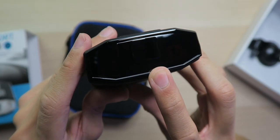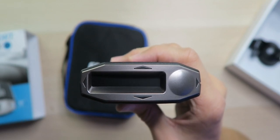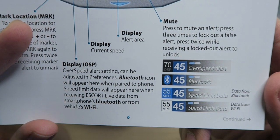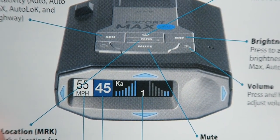On the back is the laser detector, which detects all LiDAR signals. On the front, we have both the directional arrows and the OLED display — this is what you'll look at every time you get an alert so you can see what kind of alert it is. It'll show overspeed alerts, Bluetooth connection status, speed limit data from Bluetooth and Wi-Fi, and the signal strength of what's being detected.